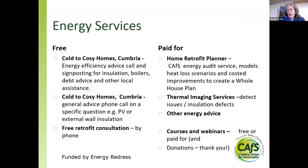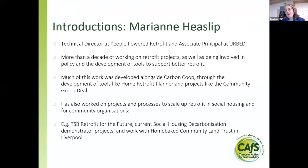On the paid-for services side, the Home Retrofit Planner is our energy audit advice service, and we also offer thermal imaging in the winter and other kinds of advice as well. We also run courses and webinars like this one. We're fortunate that we can offer this webinar for free because it's funded by Energy Redress, but we're always really pleased when people give us donations because it means we can take our work further.